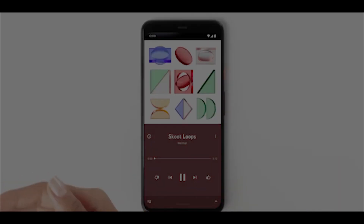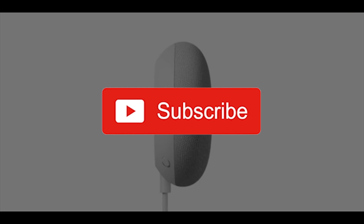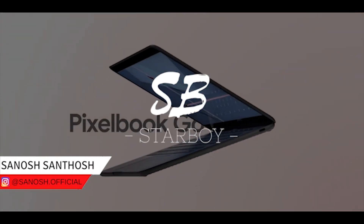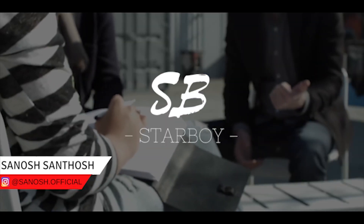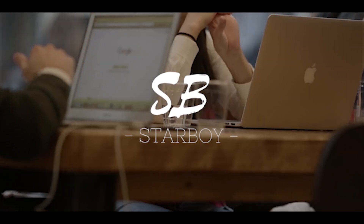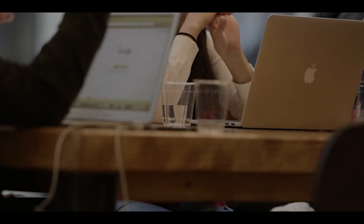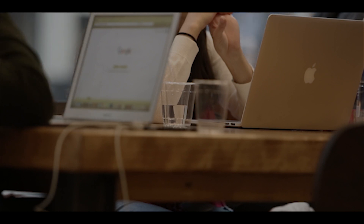Thank you for watching the video. Do subscribe and press the bell icon so you never miss another update. My name is Anosh, this is Starboy. We are in the process of building the world's most loving tech community, so join hands by pressing the subscribe button. I'll see you with another exciting video. Until then, bye bye.